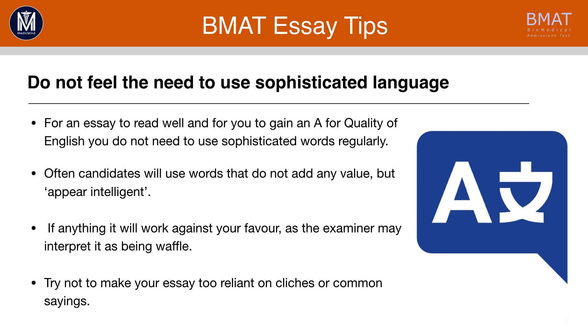Don't use lots of clichés and common sayings because they don't add anything to your essay. They're just extra words that reduce your word count, and they're often applied in the wrong context, so make sure you know what sort of context you're using them in.